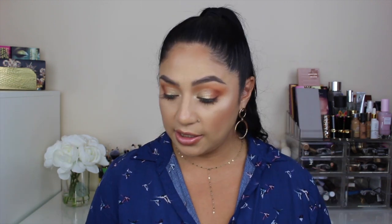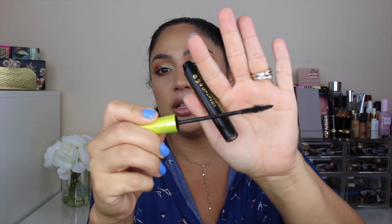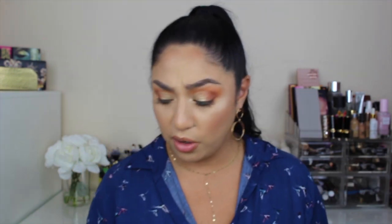Another product here is a mascara by Rimmel. I need to repurchase this for sure because it is amazing for lower lashes — it does not smudge or flake, and I really like it. It's so tiny, perfect for lower lashes. I will continue repurchasing this one, but I'd had it for more than six months so it was time to let it go.